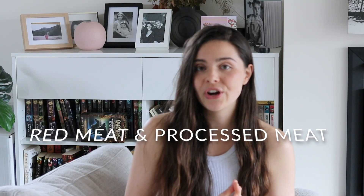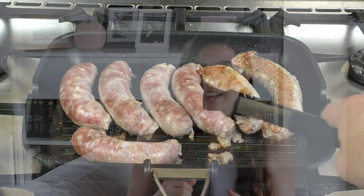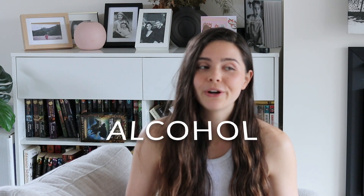Interestingly, another thing that causes inflammation is red and processed meats — things like burgers, hot dogs, and deli meats are not great for inflammation. If you're trying to reduce inflammation, I'd recommend looking into different types of meats and plant-based alternatives so you can still get protein into your diet with less inflammation.